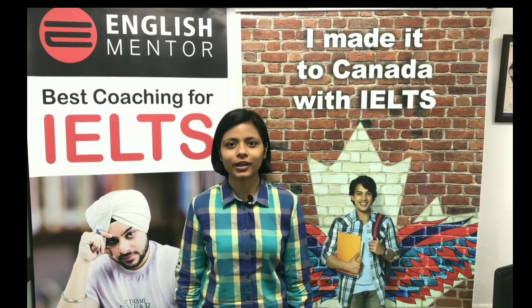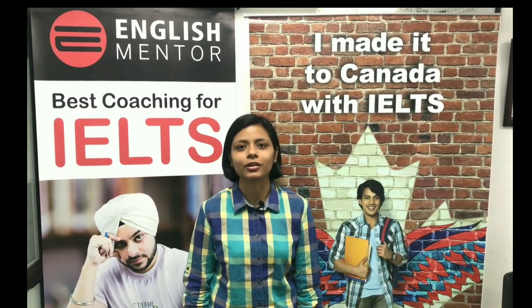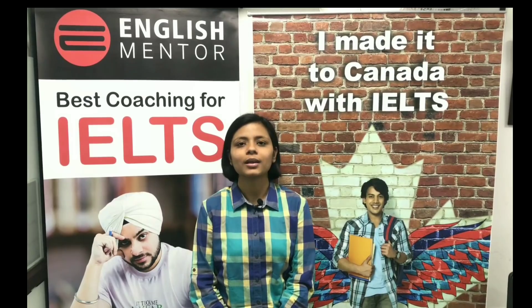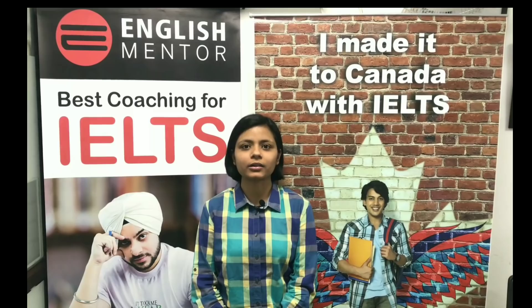Hello everyone. I scored 9 band in reading and in listening in the IELTS examination. Today I will share some tips regarding how to score 9 band in listening as well as in reading.